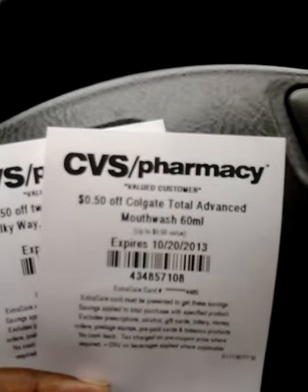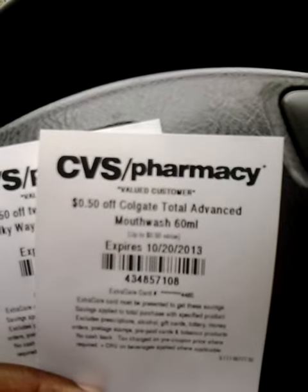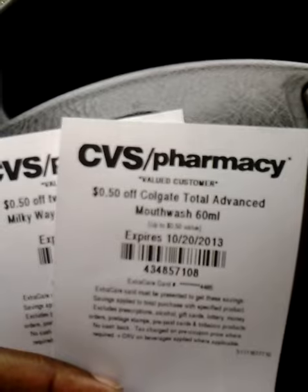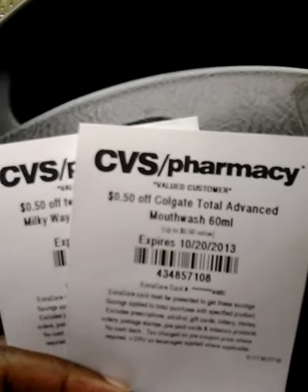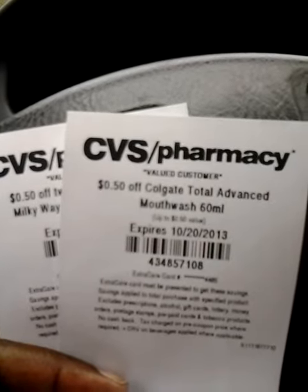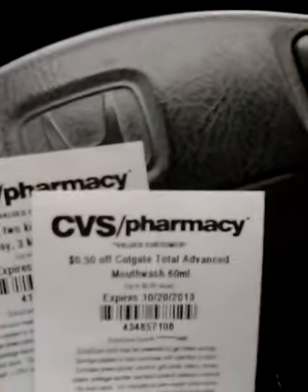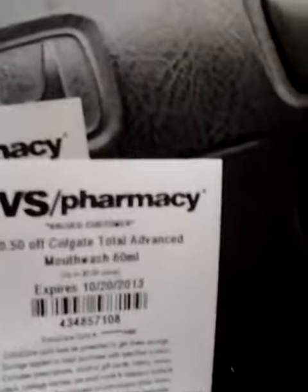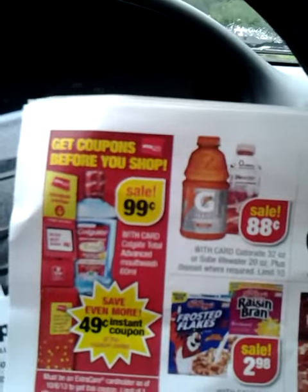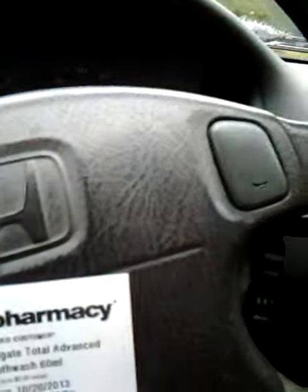We got 50 cents off Colgate Total Advanced Mouthwash, 60 milliliters. I believe it is 98 or 99 cents, and with this coupon it makes it about 49 cents. It's on the cover of the sale paper — let me look real quick — yes, with the coupon it's 49 cents.